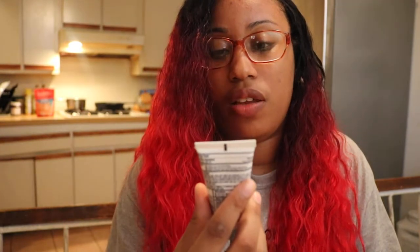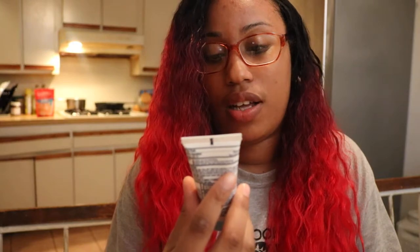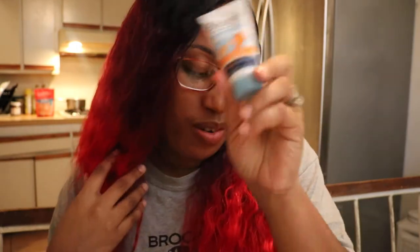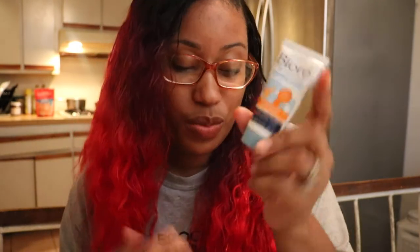I have some Biore baking soda acne scrub. Lately I've been breaking out a lot more because I've been drinking soda more than normal, so I will be trying it for that purpose. I'll let you guys know if that product is worth buying or not.